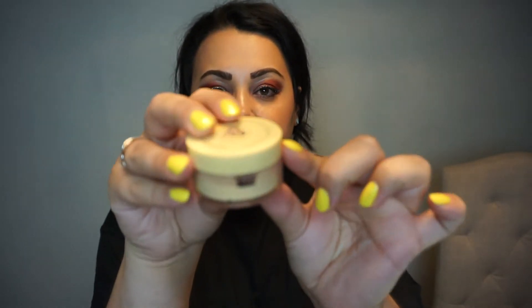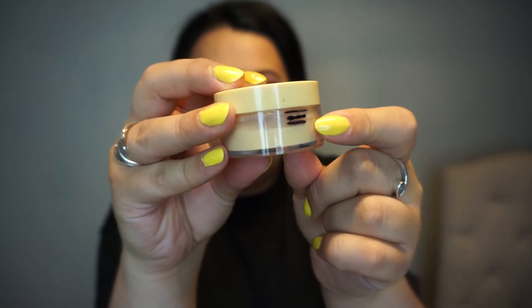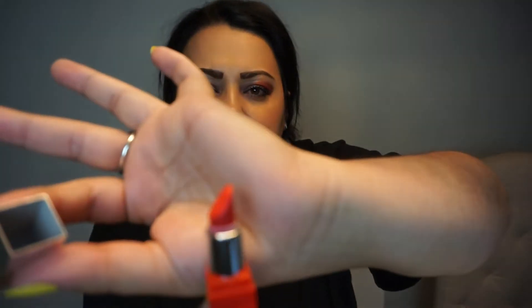Next in line is the Bella Pierre banana setting powder, and this one is going to take me forever as well. But I am down at the third line right now, so I have made a little bit of progress since last time. I'm really excited about seeing a little bit of room between the cap and the packaging. Doing my best to use it but yeah, it's going very slowly.